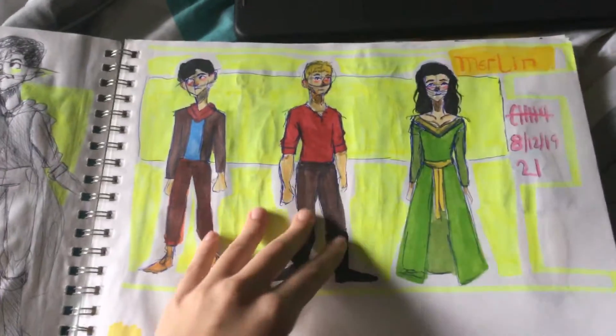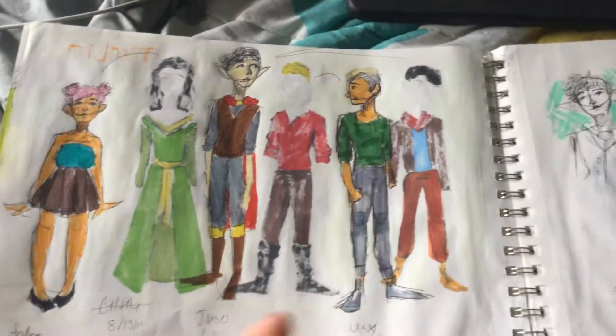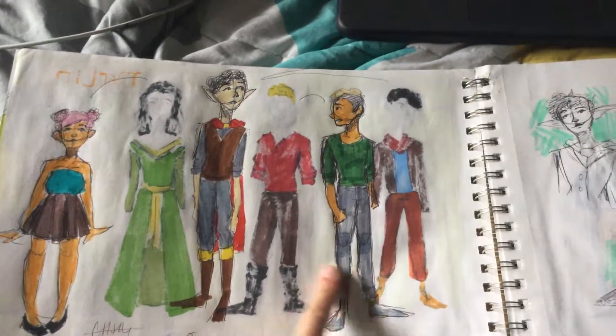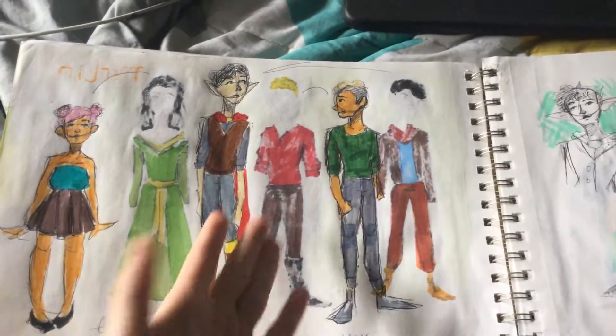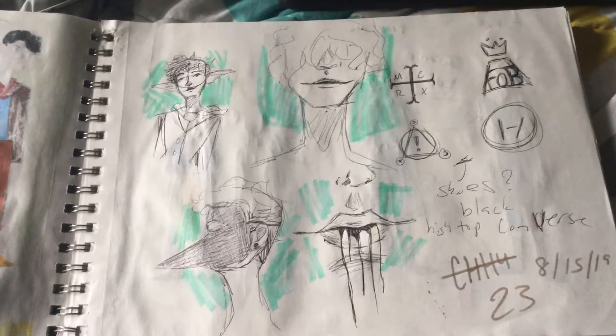Some Merlin drawings. And then I decided to draw the characters I thought best matched the Merlin characters, but as my OCs. So James is Merlin. Andrea is Morgana. Max — I just forgot my own OC for a second.